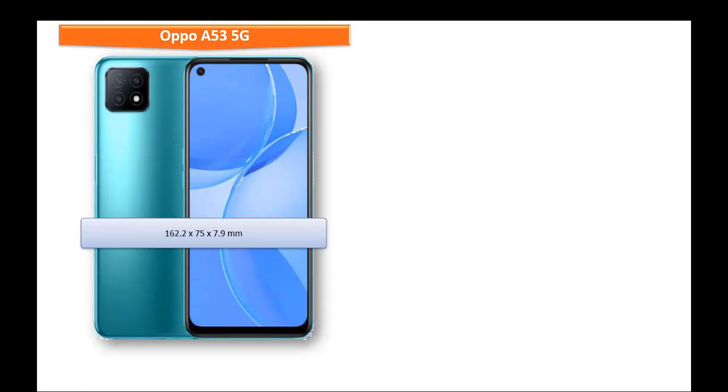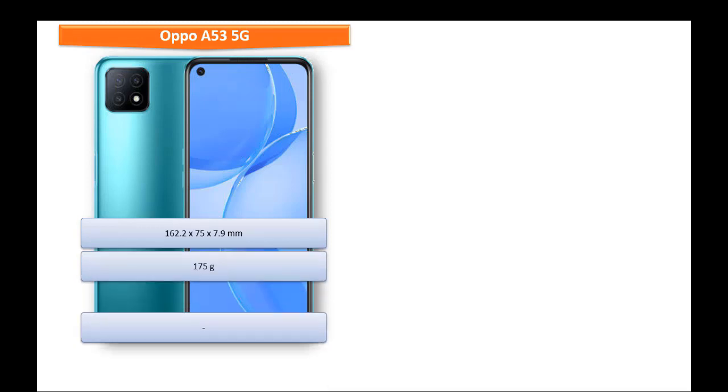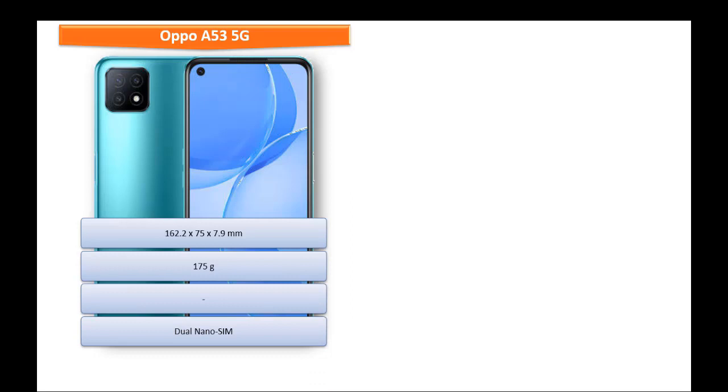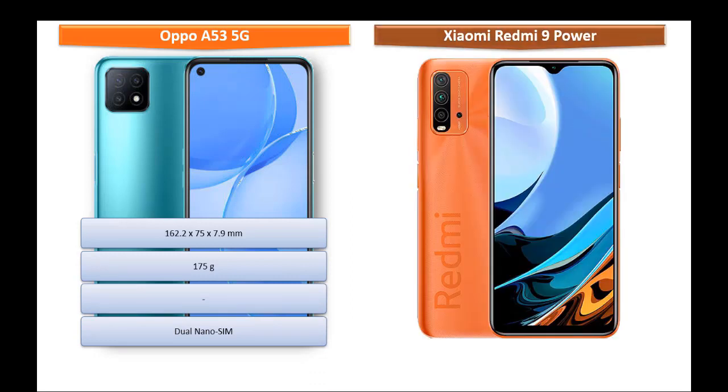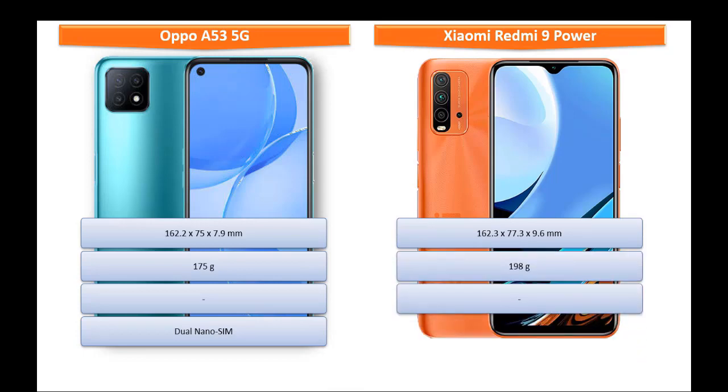If we talk about the dimensions of Oppo A53 5G, it measures 162.2 x 75 x 7.9 mm and weighs 175 grams with dual nano SIM support. Whereas Xiaomi Redmi 9 Power measures 162.3 x 77.3 x 9.6 mm and weighs 198 grams with dual nano SIM support.